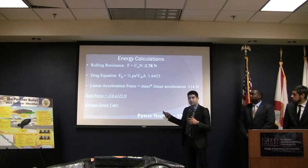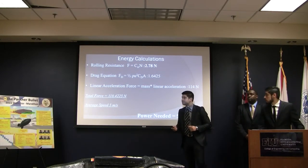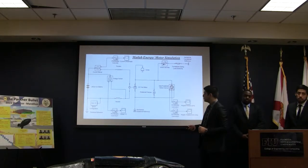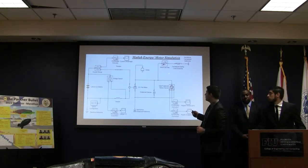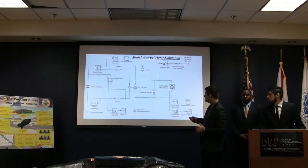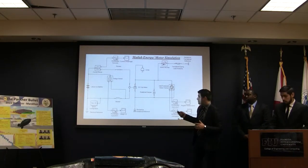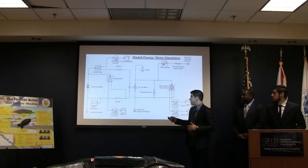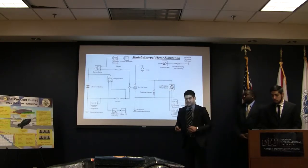To further validate these results, we made a simulation on MATLAB. The MATLAB simulation shows the lithium battery, the DC hub motor, and the wheel and axle. To make it more realistic, we also added dampers, a rotational damper, and inertia. However, the most important parts of this simulation are really the voltage and the current, and we also added angular velocity and displacement for further analysis.